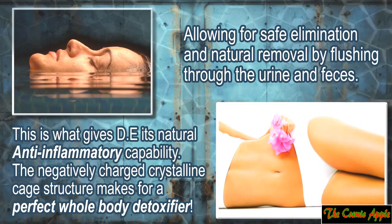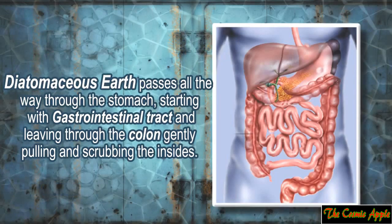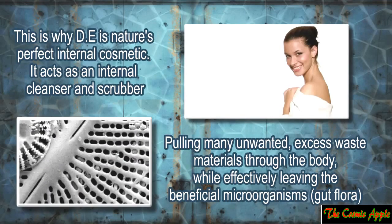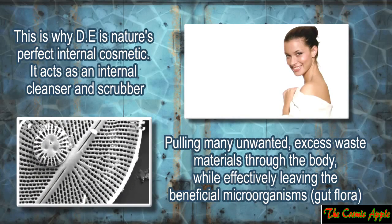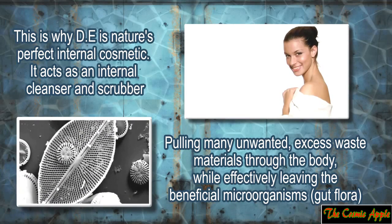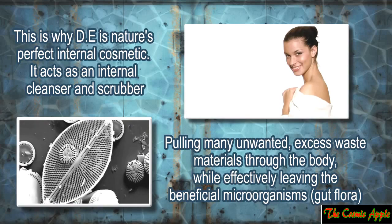This is what gives diatomaceous earth its natural anti-inflammatory capability. The crystalline cage structure makes for a perfect whole body detoxifier. Diatomaceous earth passes all the way through the stomach, starting with the gastrointestinal tract and leaving through the colon, gently pulling and scrubbing the insides. This is why diatomaceous earth is nature's perfect internal cosmetic — it acts as an internal cleanser and scrubber, pulling many unwanted excess waste materials through the body while effectively leaving the beneficial microorganisms.